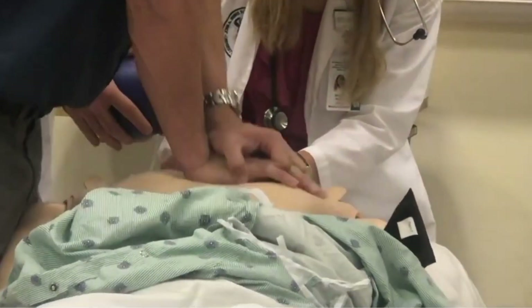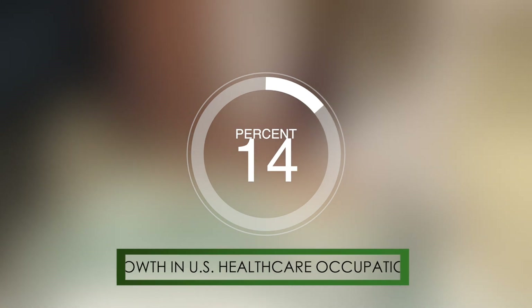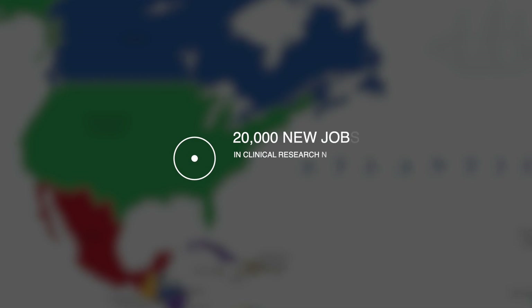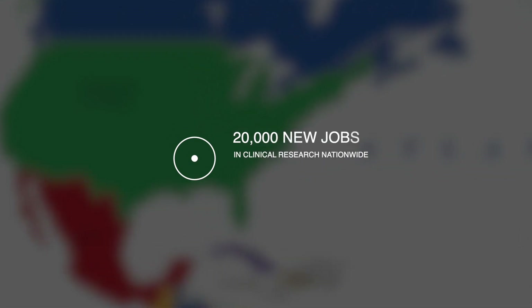Employment in healthcare occupations is predicted to grow by 14% in the U.S. until 2028, and current listings show 20,000 new job openings in clinical research nationwide.